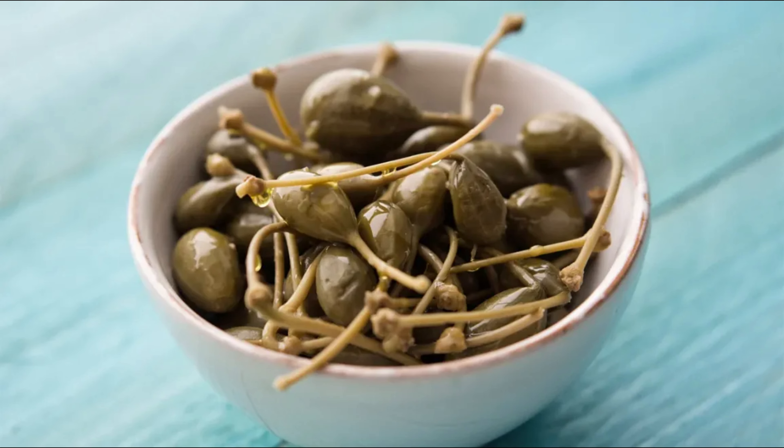So there you have it, folks. Canned capers are a flavorful and nutritious addition to your diet, but be mindful of the potential side effects, especially if you have allergies or take medications. Remember to rinse them well to reduce their sodium content, and you'll be all set to enjoy these tasty little buds in your favorite dishes.